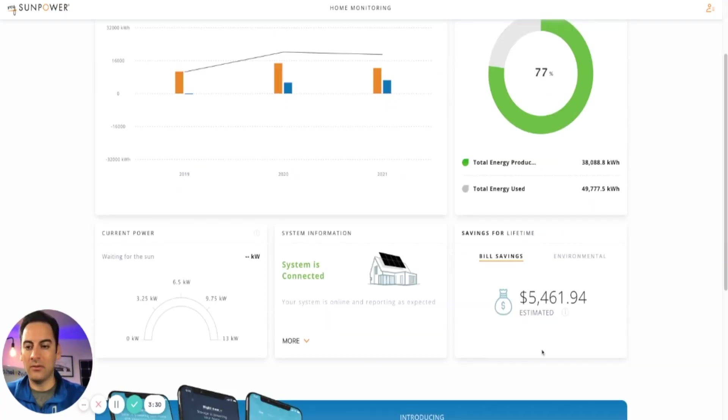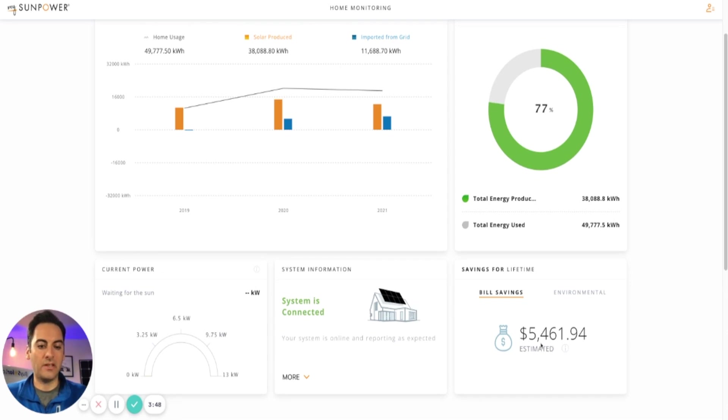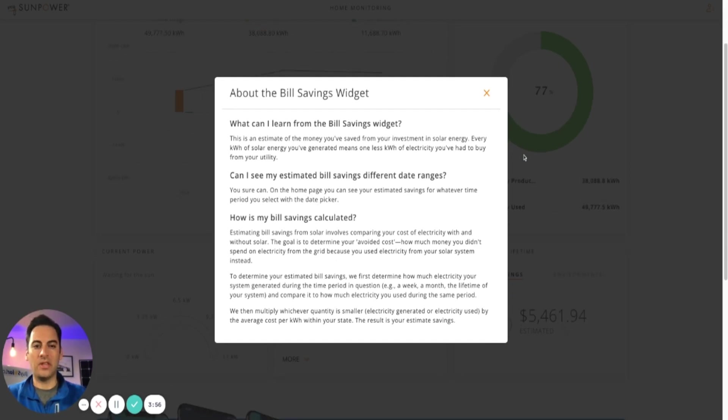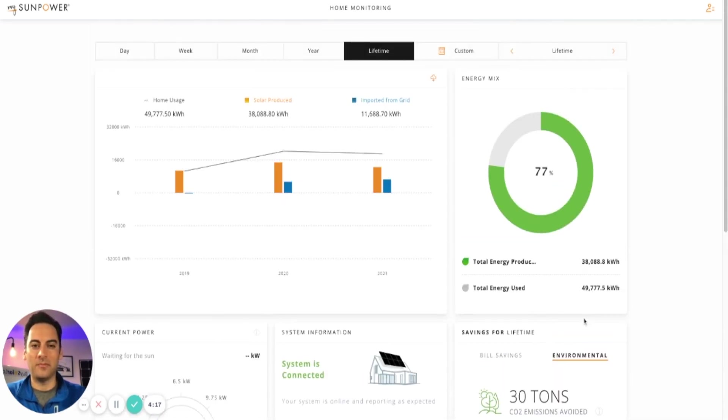Sometimes people call our office saying their solar isn't working, but when we dive into the data, the solar is actually over-performing — their home usage simply went up. Scrolling down on the desktop you can see current power (nothing at 10 p.m.), confirm your system is connected to Wi-Fi and online, and view estimated bill savings. I'd want to verify which utility rate SunPower used to calculate that number, since rates differ by state.